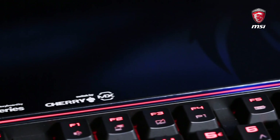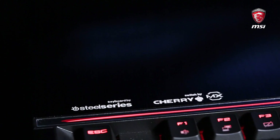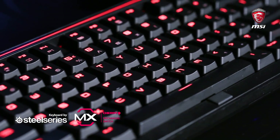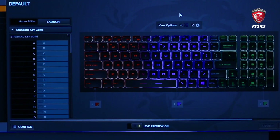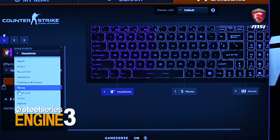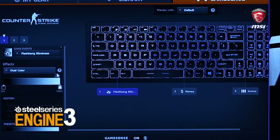The GT83 Titan is unique in many aspects. One of the features I want to show you here is the mechanical SteelSeries keyboard. It provides real Cherry MX Brown switches and also comes with the new SteelSeries Engine, where you have control over the macro keys for every single key and also for the brand new RGB LED lighting of the keyboard, which you can also manage through the SteelSeries Engine. It's really unique on the market.